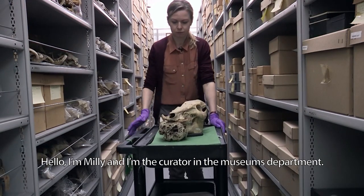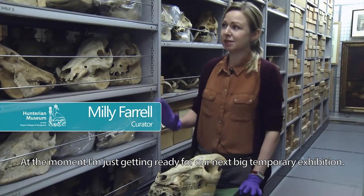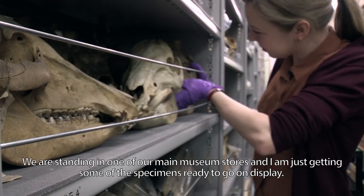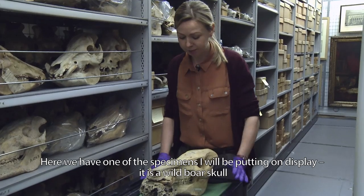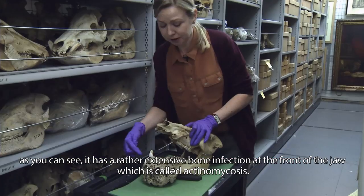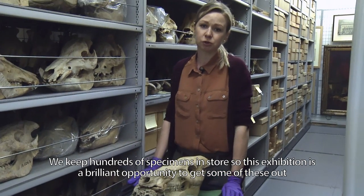Hello, I'm Millie and I'm the curator in the museum's department. At the moment I'm just getting ready for our next big temporary exhibition. We're standing in one of our main museum stores, and I'm just getting some of the specimens ready to go on display. Here we have one of them — a wild boar skull. As you can see, it has a rather extensive bone infection at the front of the jaw, which is called actinomycosis.